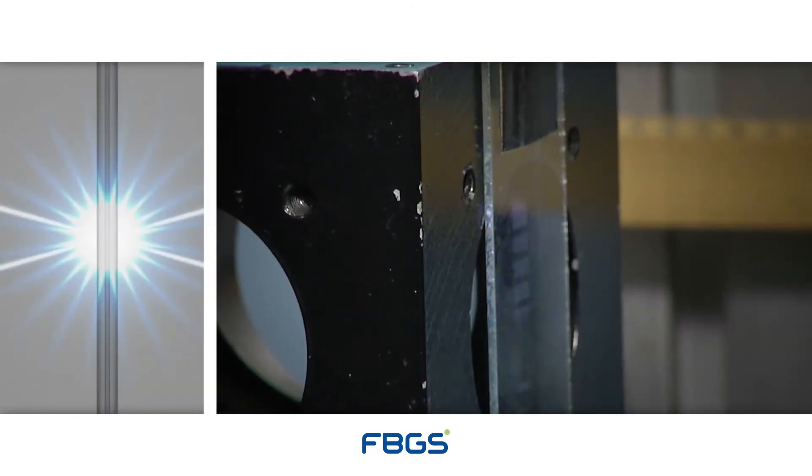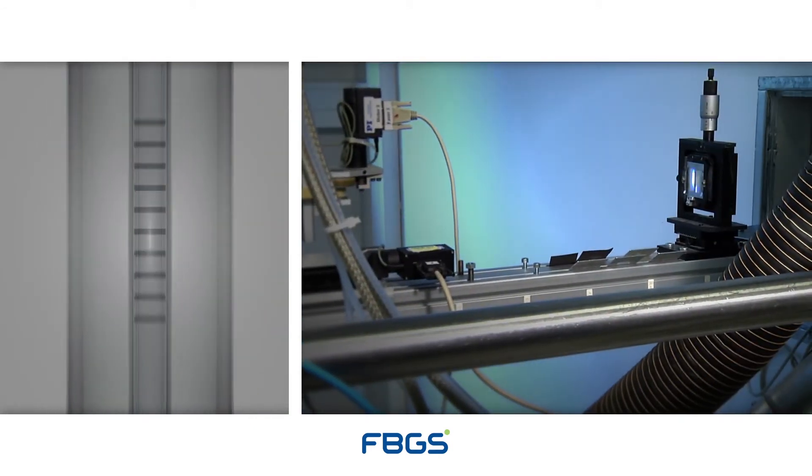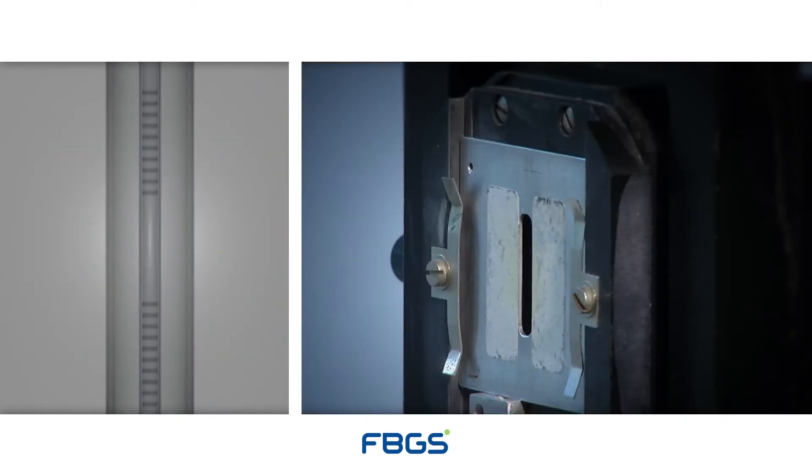The drawn fiber passes through a dedicated interferometric inscription setup, which is coupled to a pulsed UV laser source. The programmed pulses embed the desired individual fiber Bragg grating configurations inside the core of the fiber and at the designated locations.